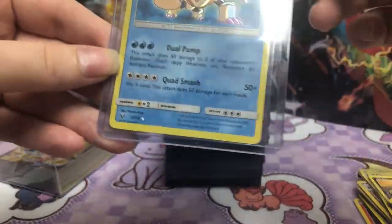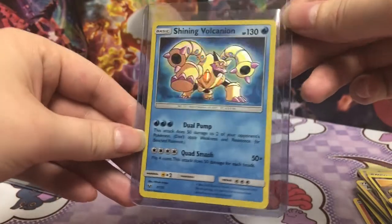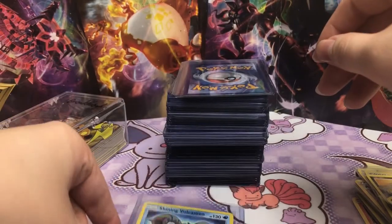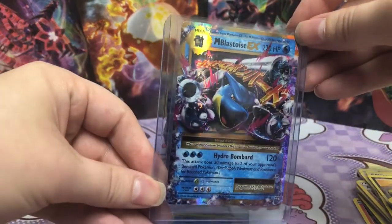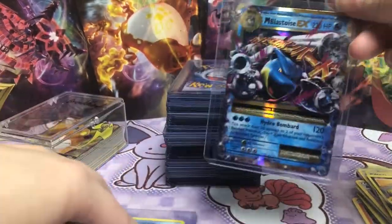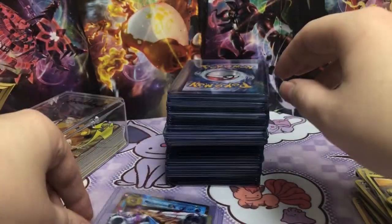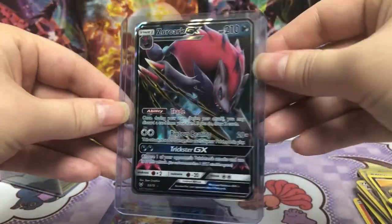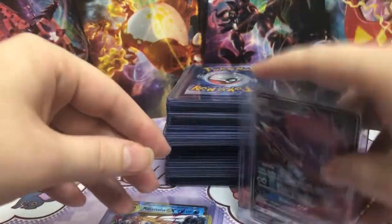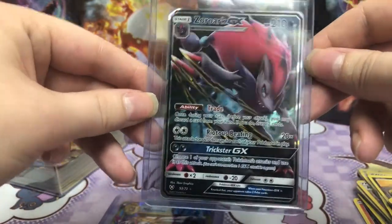So I missed out on the Shining Pokemon. There's a bunch of them in this set, which I was really happy about. Ooh! Mega Blastoise EX. I feel like Blastoise doesn't get enough love, but I love it. And then we've got Zorua. I don't even know how to say that Pokemon, but he looks like a badass.